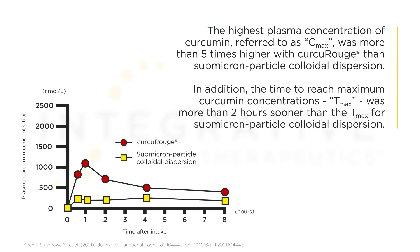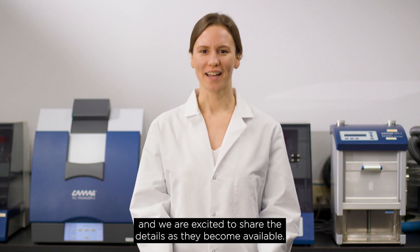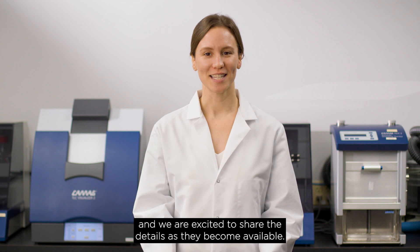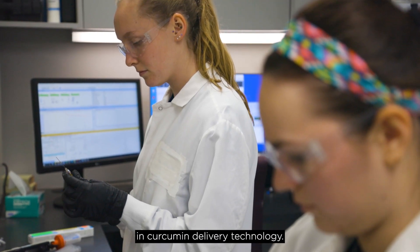The highest plasma concentration of curcumin, referred to as CMAX, was more than 5 times higher with curcourouge than submicron particle colloidal dispersion. In addition, the time to reach maximum curcumin concentrations, TMAX, was more than 2 hours sooner than the TMAX for submicron particle colloidal dispersion. Together, this shows that more curcumin is absorbed from curcourouge, and it is absorbed more rapidly. More research is underway, and we are excited to share the details as they become available. Curcourouge is a clinically studied advancement in curcumin delivery technology.